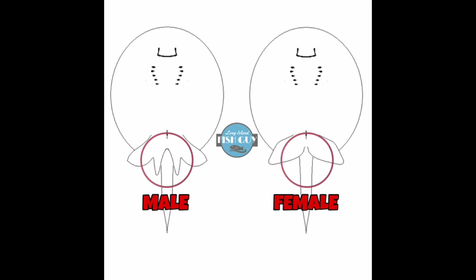You can tell if it's a male or female if it has claspers underneath — little tiny pencil-like claspers. This one doesn't have them, therefore she's a nice female.